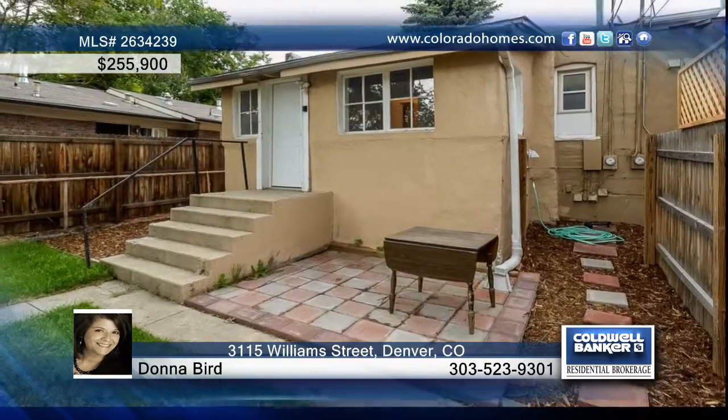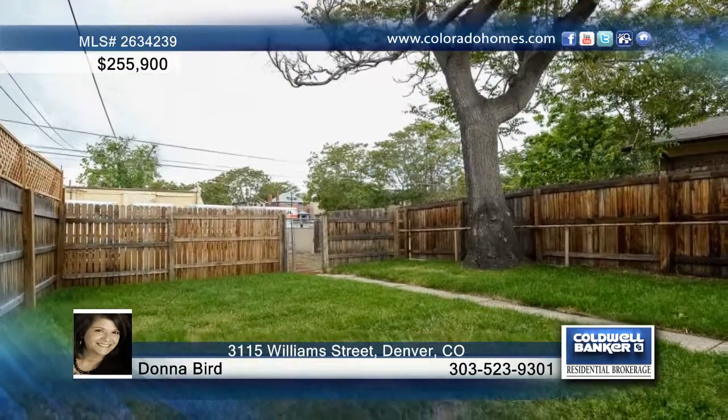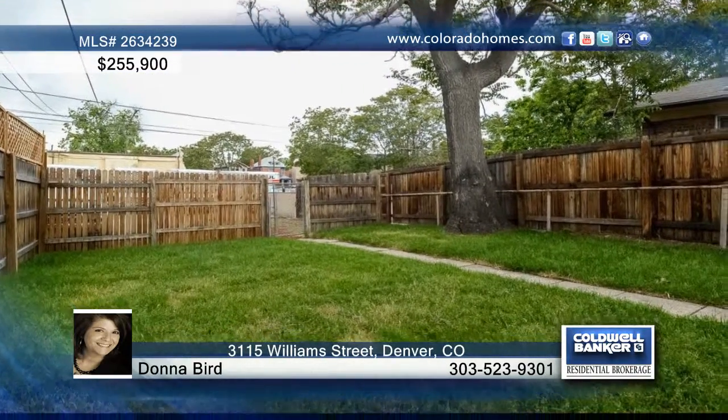There's a great enclosed back porch used for a laundry room and additional storage. The new professionally landscaped front yard includes new sod in the front as well as in the back.